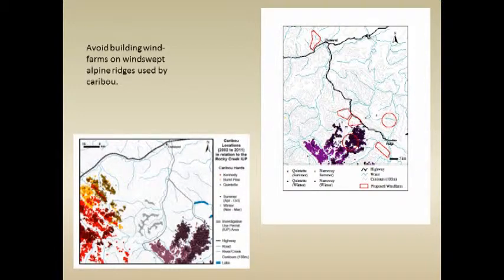Here we have a wind farm proposal that occurs between the Burnt Pine and the Quintet, with no real conflict there. We're hoping that there will be enough opportunities for wind farms to have significant development without necessarily having to encroach on any core caribou habitat.